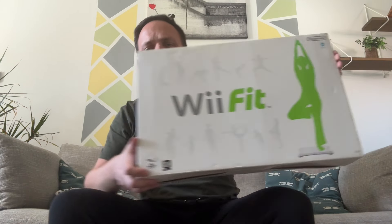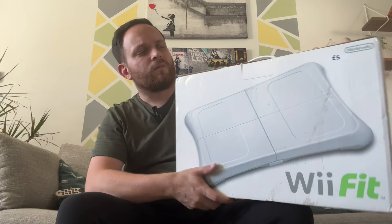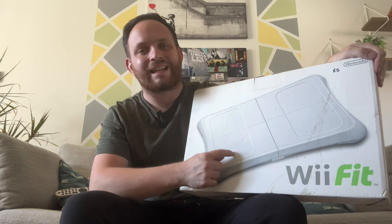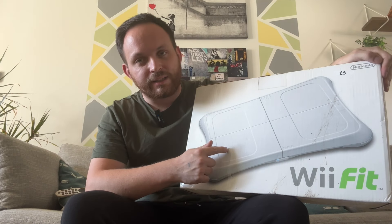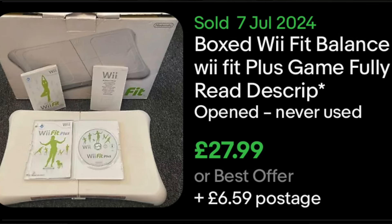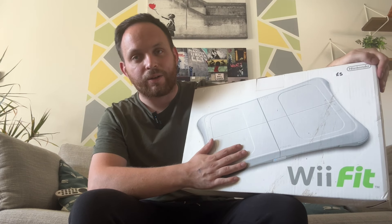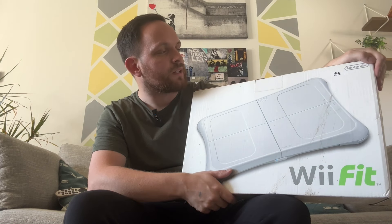We have a Wii Fit board boxed. You're probably thinking, why on earth are you buying Wii Fit boards? Well, we do really, really well with Wii Fit boards. I will pay probably up towards a fiver if the battery compartment is clean, which this one is. And we'll probably sell this with its box for about £30 with a couple of games. It's actually astronomical how much Wii stuff holds its value. But then that is the power of Nintendo - anything Nintendo holds its value.